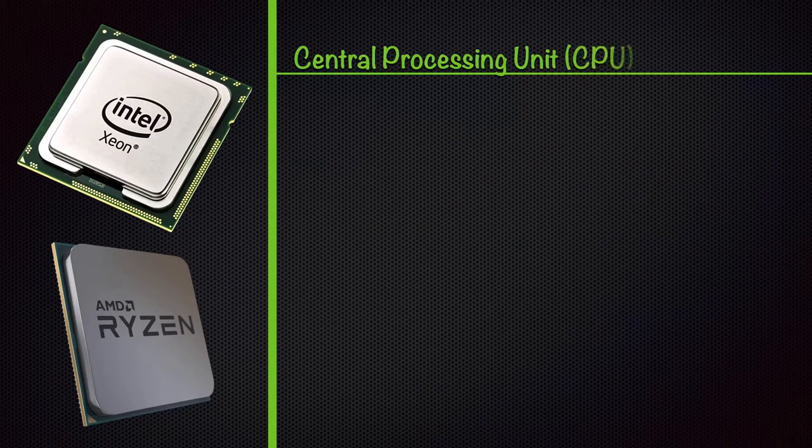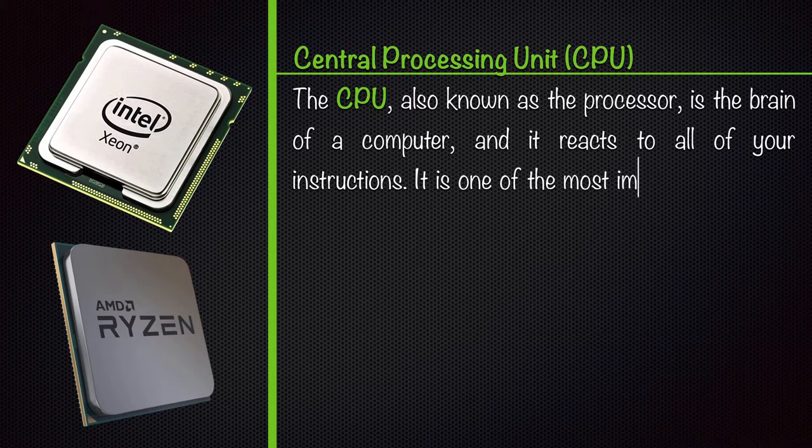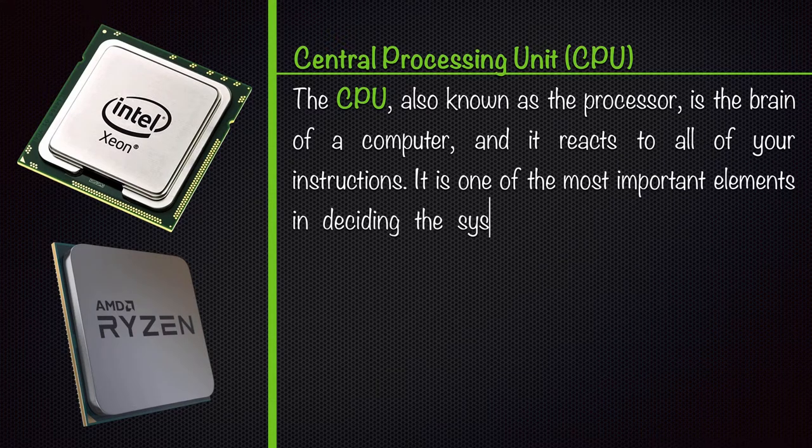Central Processing Unit, CPU. The CPU, also known as the processor, is the brain of a computer, and it reacts to all of your instructions. It is one of the most important elements in deciding the system's strength.